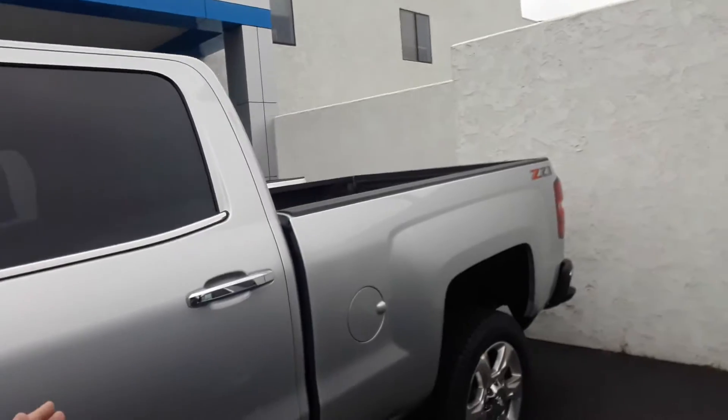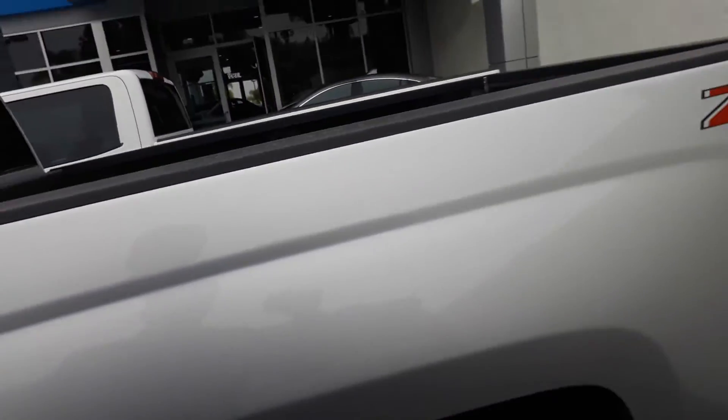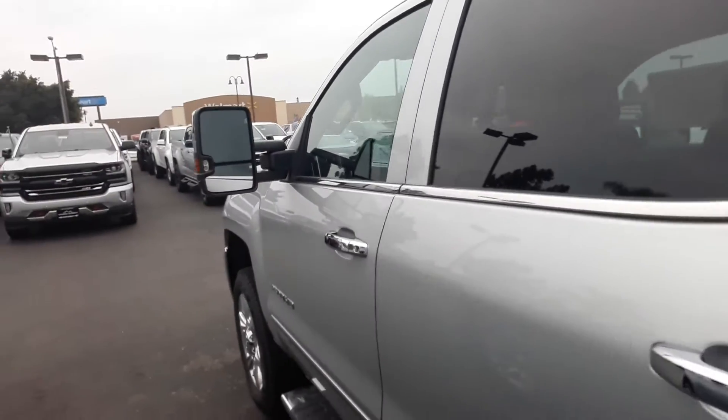I just wanted to show you this one for a quick video. As you can see, it does have a bed liner, and it is pretty big for a Silverado — that's why it is a 2500.